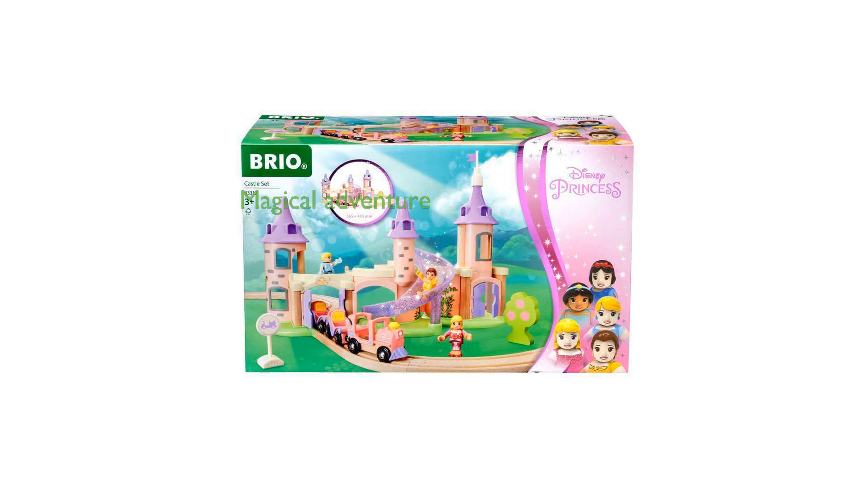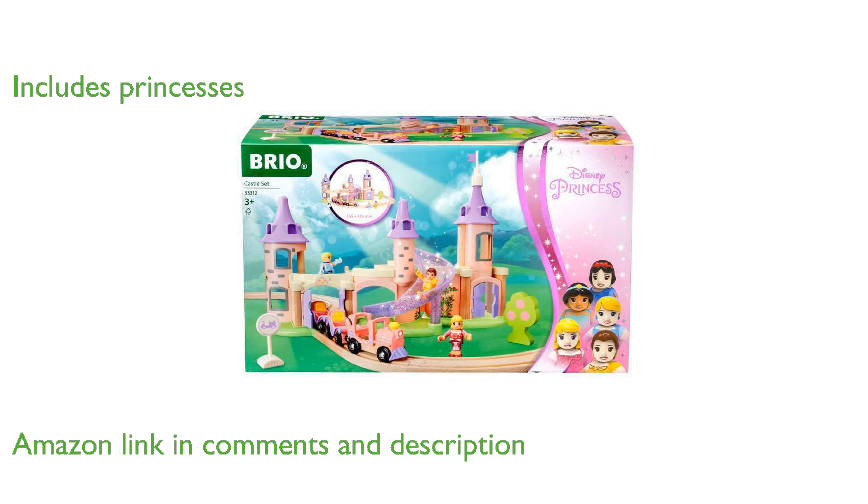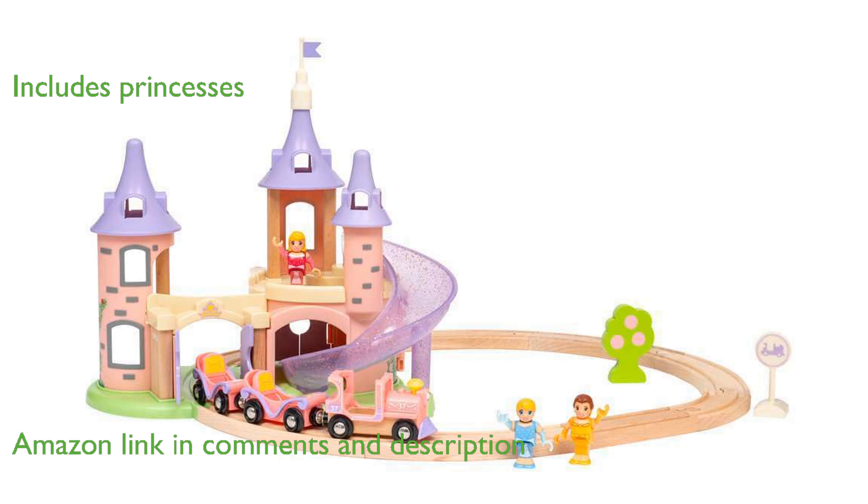The Brio Disney Princess Castle set immerses children in a magical train adventure with beloved Disney princesses. This 18-piece set includes princess characters Aurora, Belle, and Cinderella, along with a charming wooden train and a magnificent castle.